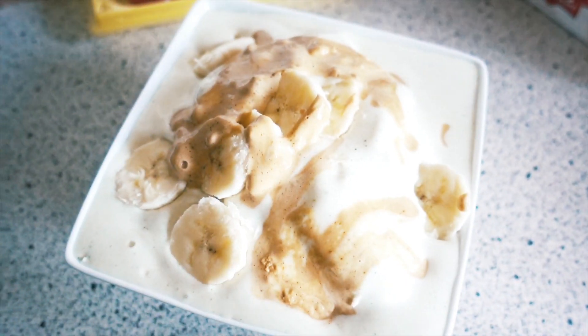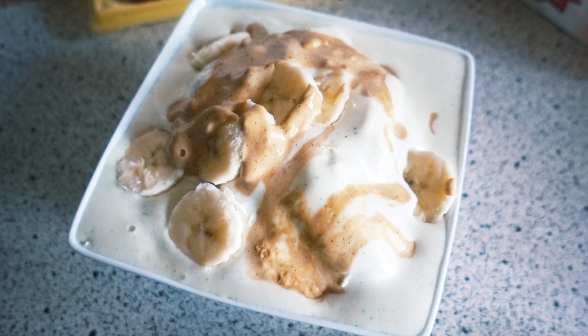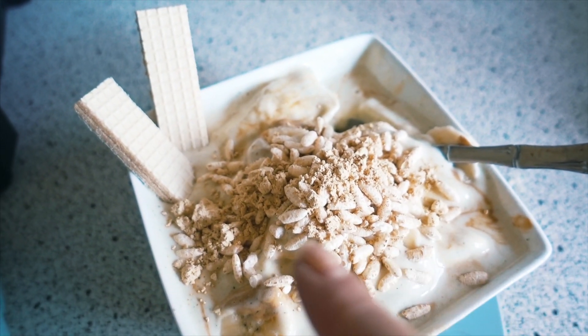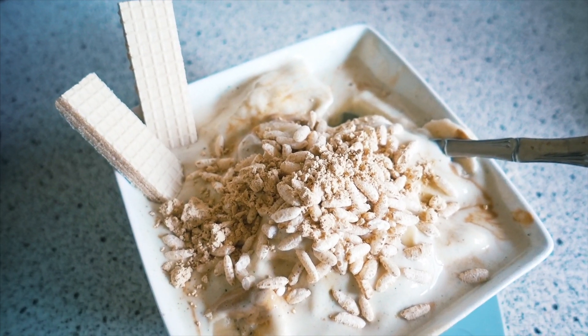Couldn't eat this before it melts! Just put some bananas and PB fit powder on top, along with two sugar-free wafers, some peanut butter powder, bananas, and some puffed rice.